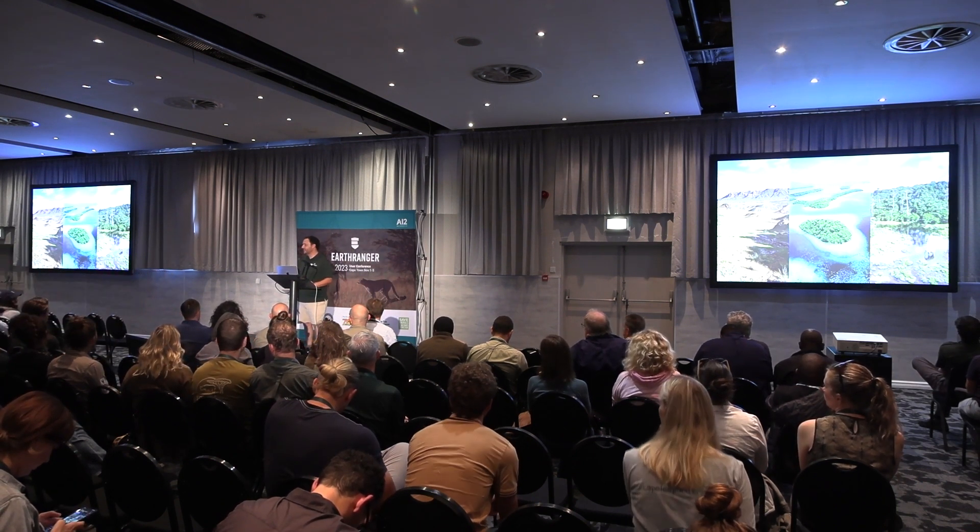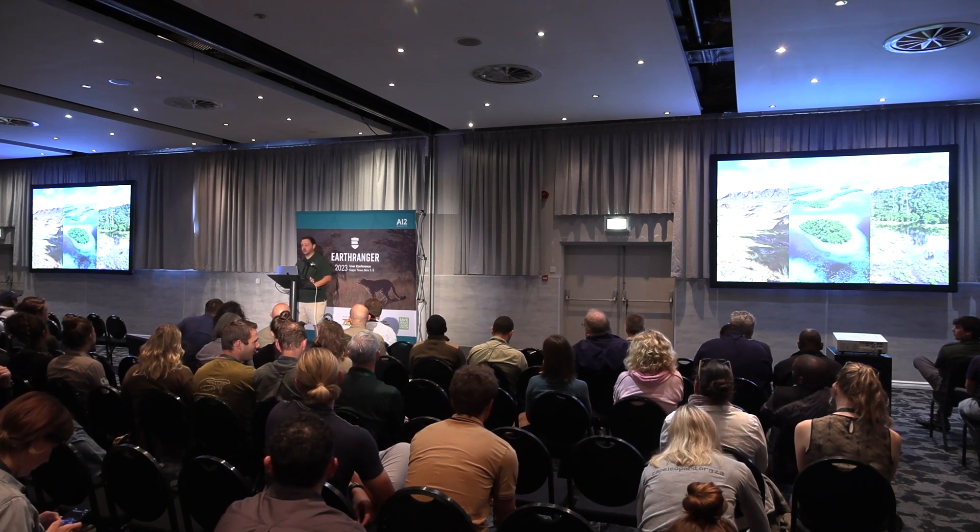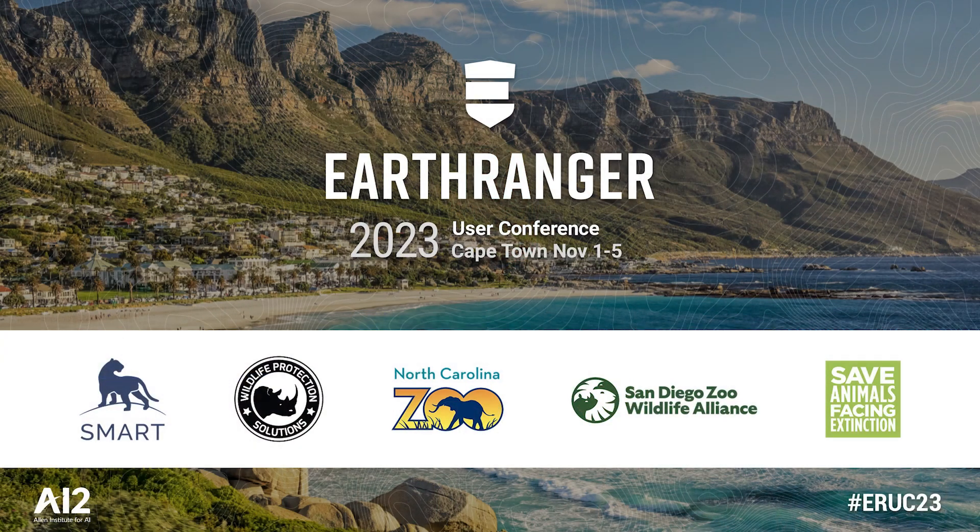Thank you very much, Monica. And thank you to all the WCS staff here and around the world for all of your partnership and the incredible work you do to help protect these places — the scope of it is so large. Please enjoy the third day of the conference, and we will see you back here this afternoon. Thank you.